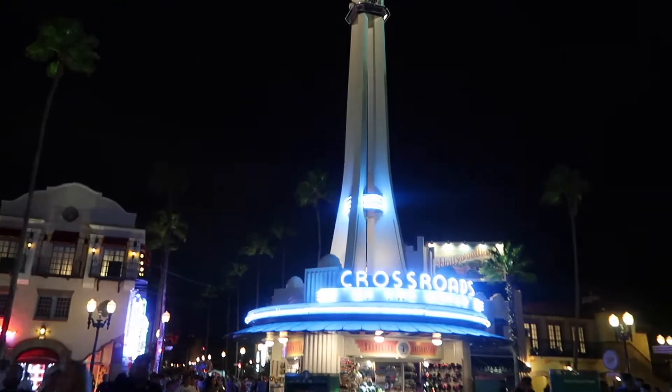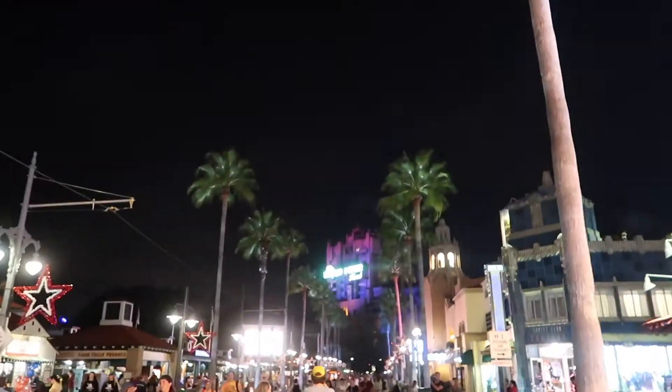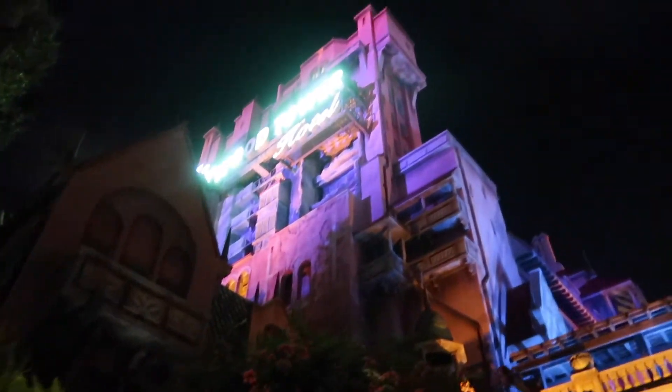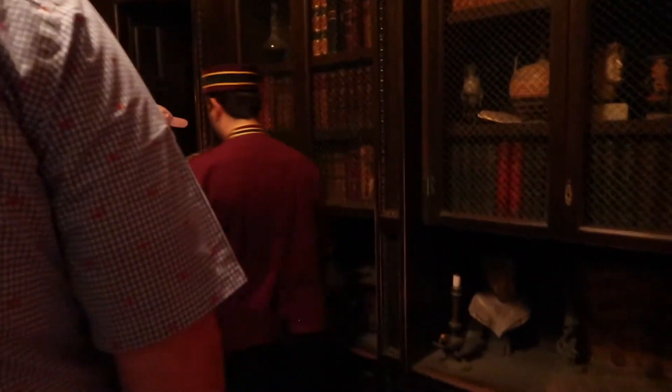Phil got some fast passes at Hollywood Studios for the Tower of Terror. This is like the best bellhop I've ever seen — very creepy. Just witnessed probably the best bellhop I've ever seen in Tower of Terror history. He was very frightening and after leaving, he was cute. I felt like he was following me somehow. It was really good — just awesome.